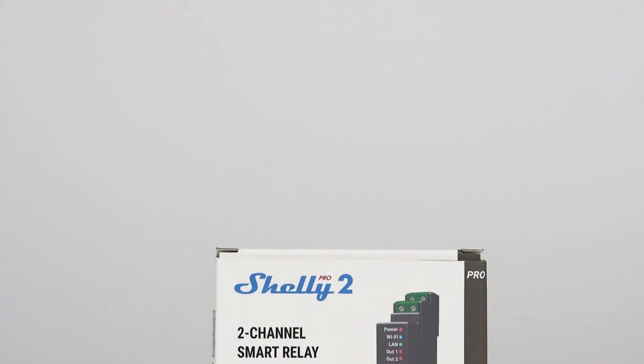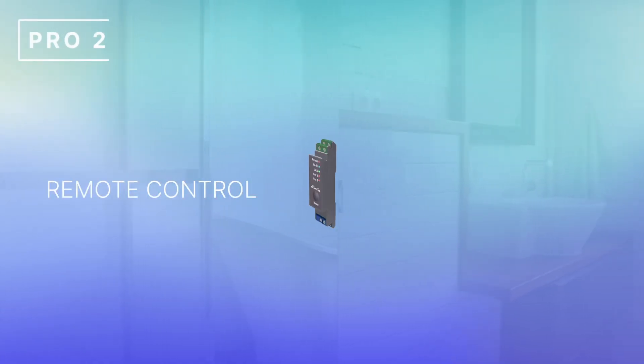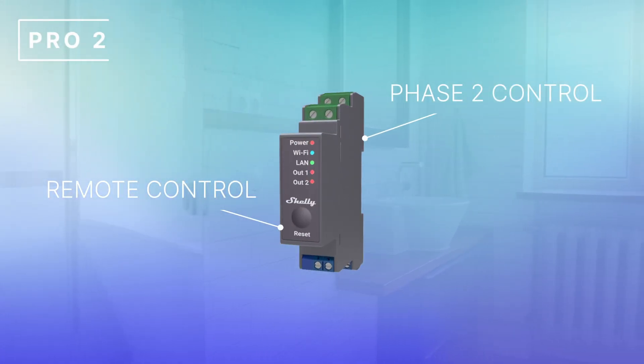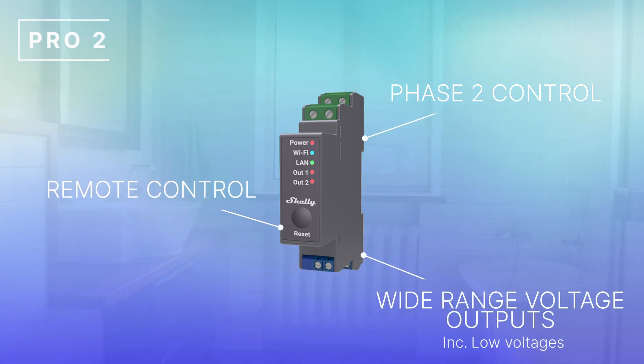The Shelly Pro 2 is our dry contact relay that can power devices of up to 16 amps. A dry contact relay means that it doesn't actually supply voltage, but detects whether input switches are opened or closed. It's also worth noting that you can control other devices with the Pro 2. This unit has both remote control and phase two control, and can be used for a wide range of voltage output levels, including low voltages. The Shelly Pro 2 also allows for scripting and custom automation for any specific functionalities you may require in your home.